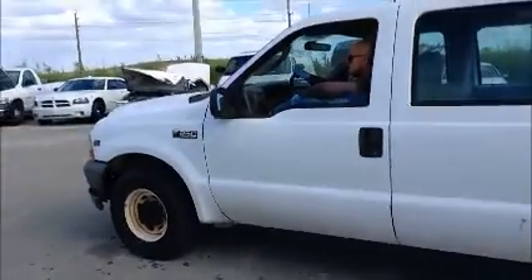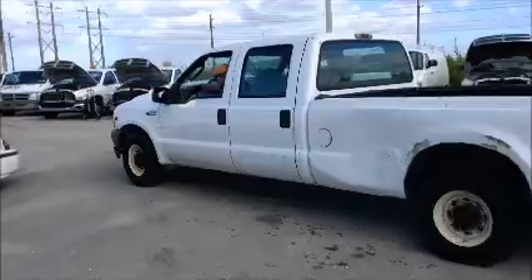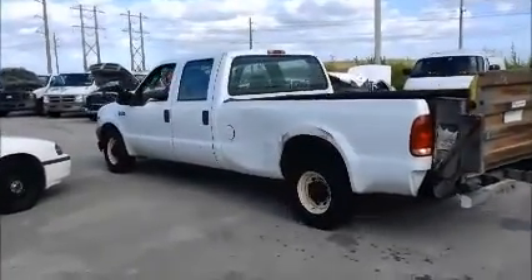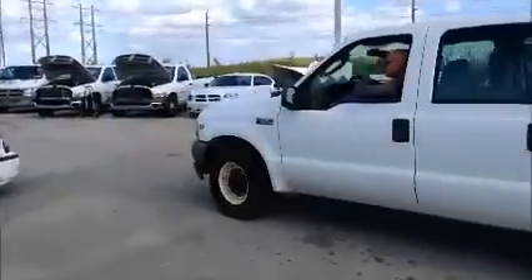We're gonna roll this car forward for you, and we're gonna roll it back for you. Ford F-250 pickup truck.